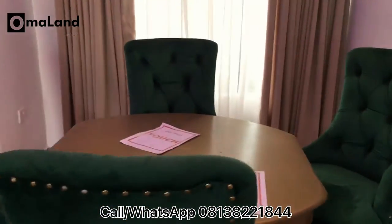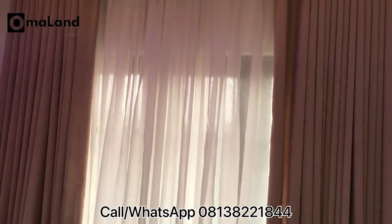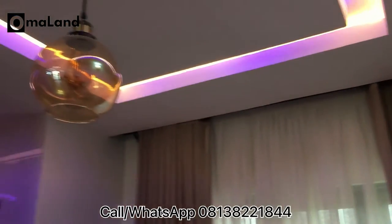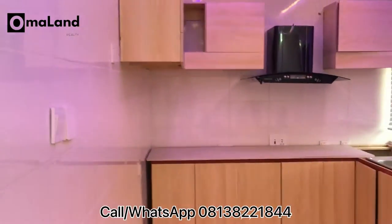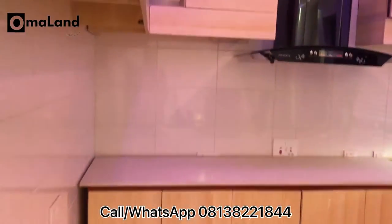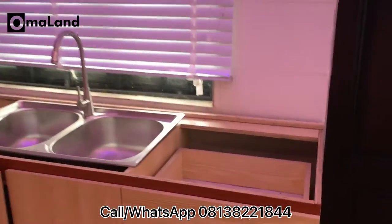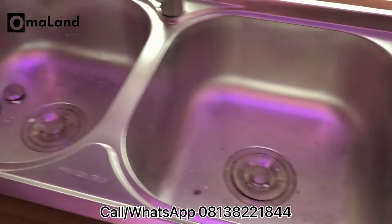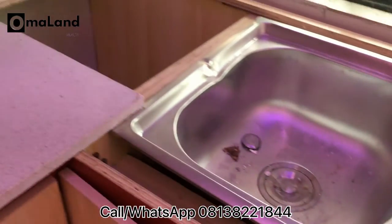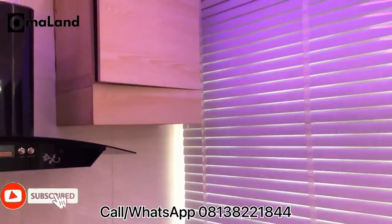This is a perfect investment if you're looking at short-let business, rental income, or a serene environment for your family. Just by the dining, we have our kitchen fully kitted with a kitchen cabinet. It also comes with a double sink. Work is still ongoing, as you can see. It also comes with a heat extractor.